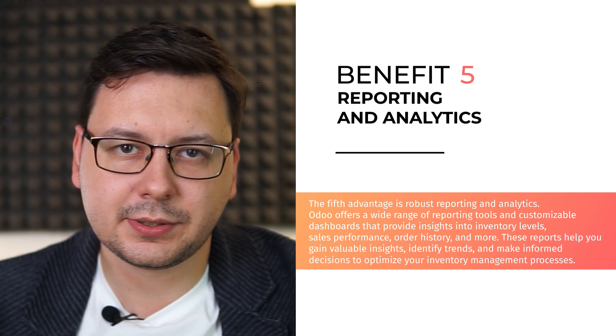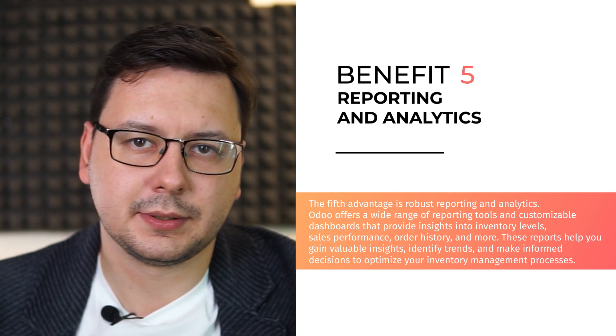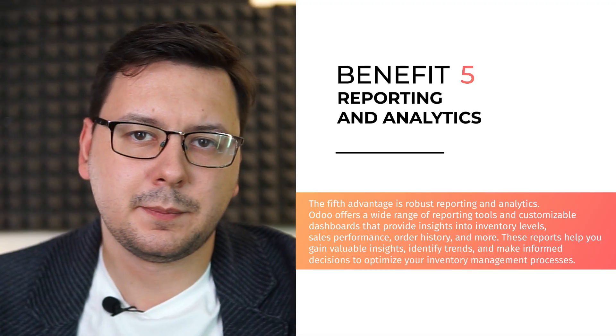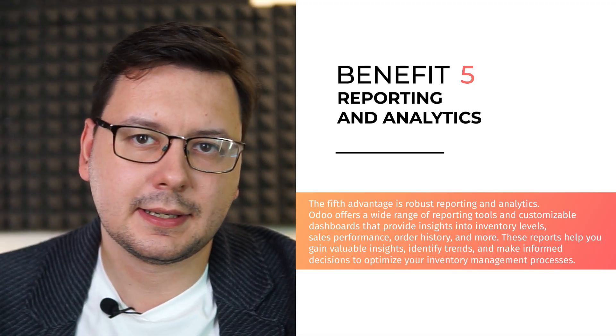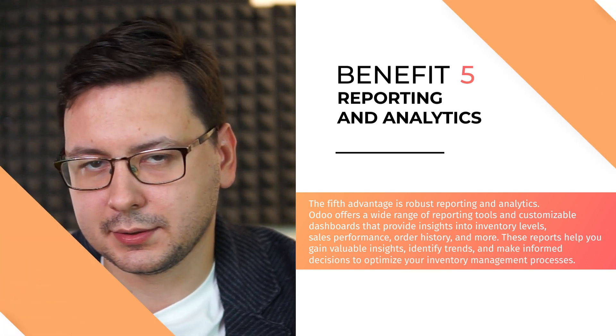The fifth advantage is robust reporting and analytics. Odoo offers a wide range of reporting tools and customizable dashboards that provide insights into your inventory levels, sales performance, order history and more. These reports help you gain valuable insights, identify trends and make informed decisions to optimize your inventory management processes.